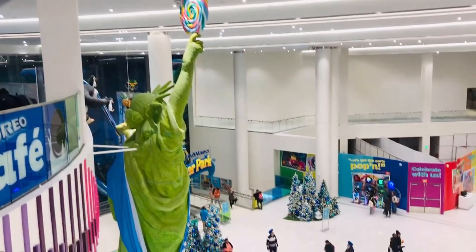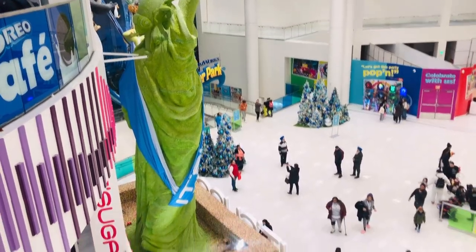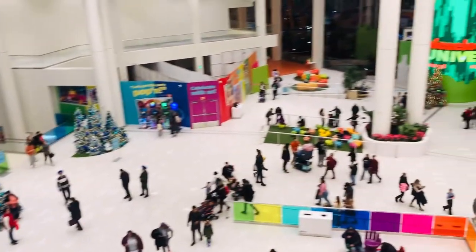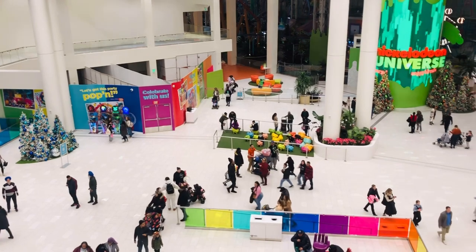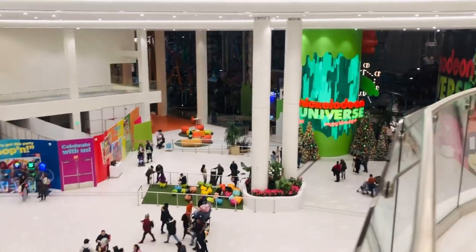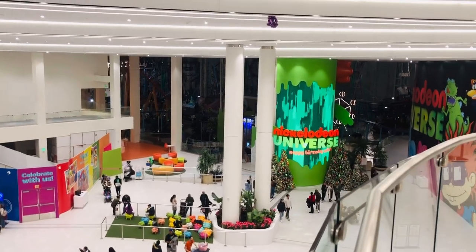Guys, look at the Statue of Liberty — wow, it's holding a big candy! It's Sugar is a trendy candy store specializing in innovative sweets, fun novelty gifts, and giant candy.